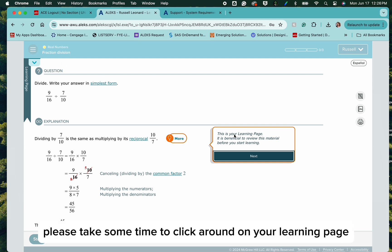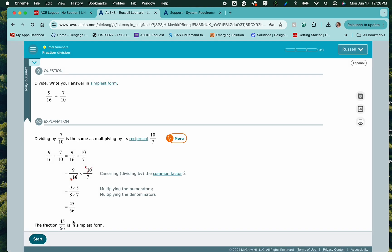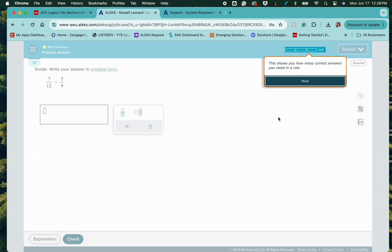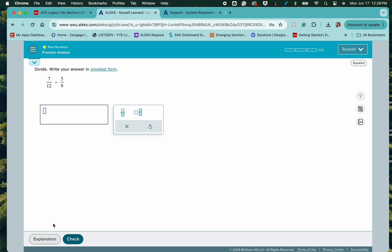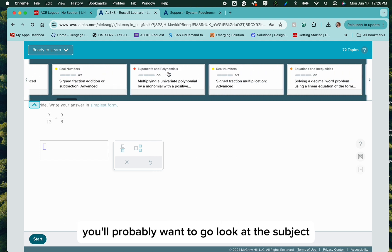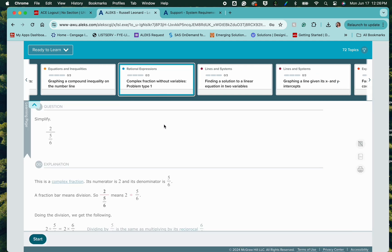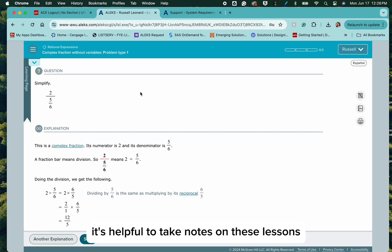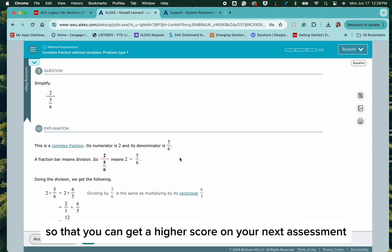Please take some time to click around on your learning page to learn how to navigate everything. Here's how you can switch between lessons. You'll probably want to go look at the subject area where you have mastered the fewest topics and start there. It's helpful to take notes on these lessons just as if you were in a math class, so that it will help you in your practice so that you can get a higher score on your next assessment.